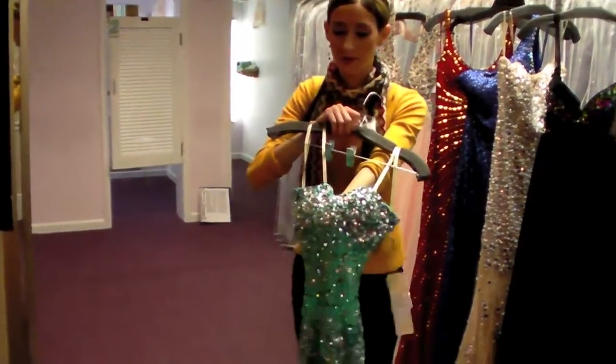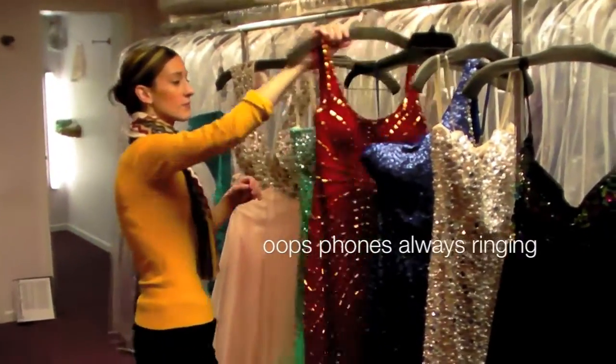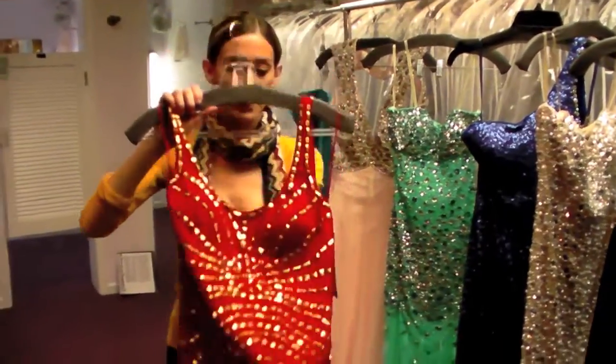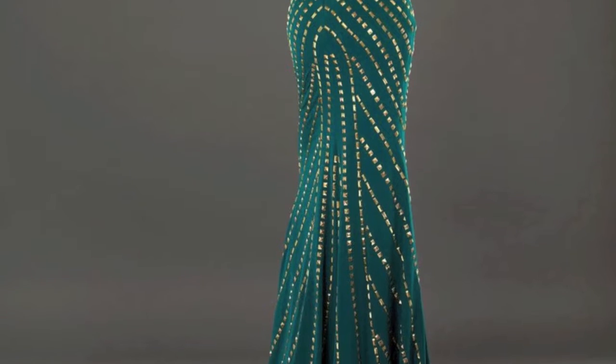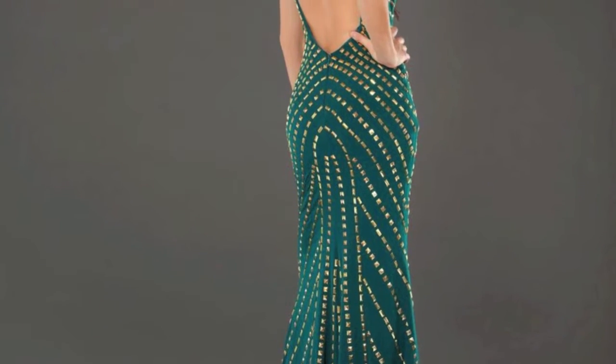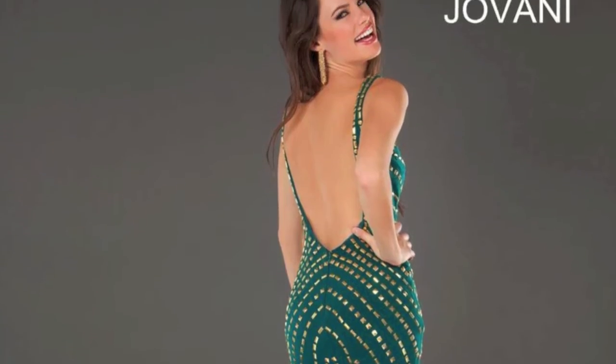It's also illusion, covered in beautiful crystals. This one is from Giovanni. It's a red color — red was also a really hot color this year. It has gold studded detail, which was like a brand new look for this year, with a really low back.